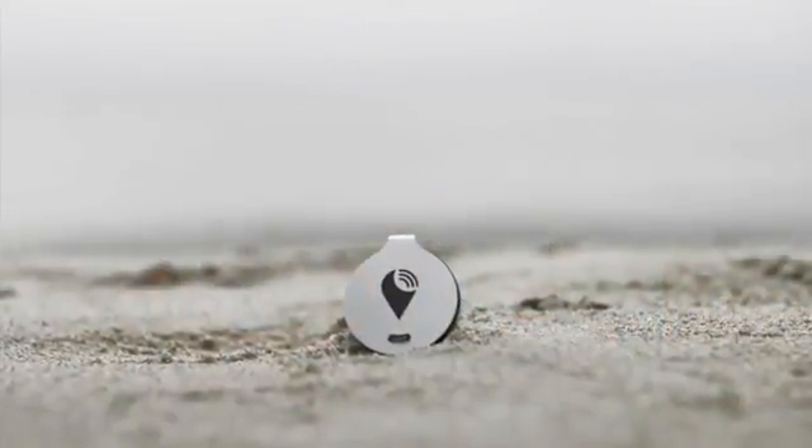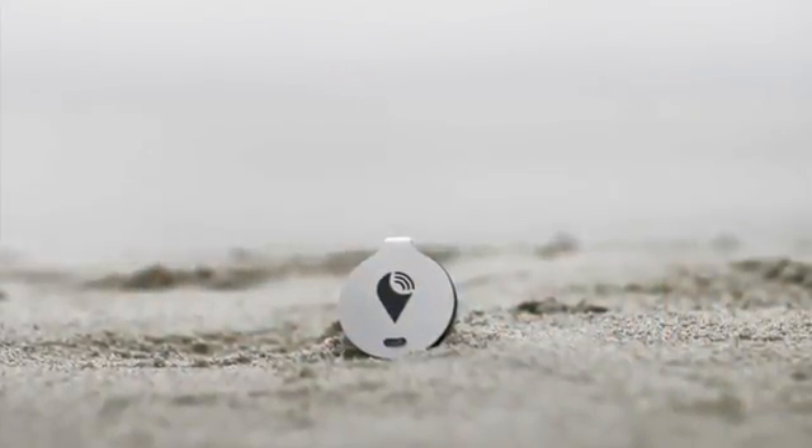Five years ago, we ventured out to create a small wireless device to help you keep track of your items using a smartphone. Since that time, we've worked tirelessly to perfect the technology. Today, we're proud to announce Tracker Bravo, the simplest way to track all your items.